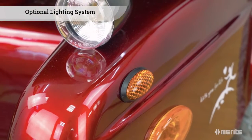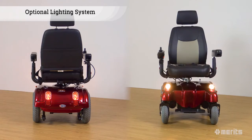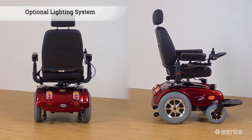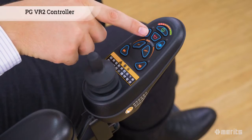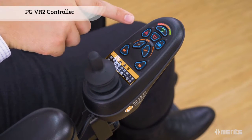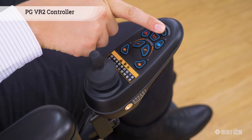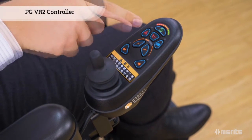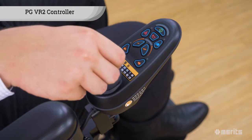Optionally, the Gemini can be outfitted with a complete lighting system, which includes headlights, tail lights, turn signals, as well as an emergency blinker setting. These would be controlled on the durable PG-VR2 controller alongside the horn. The controller also displays the current battery charge, provides easy speed adjustments, and allows for nimble movement control.